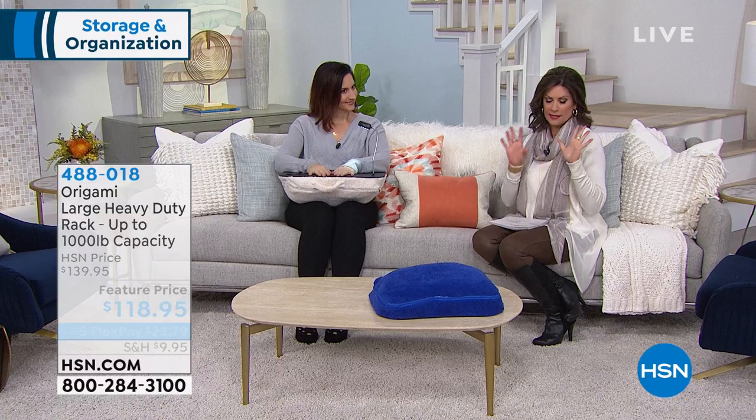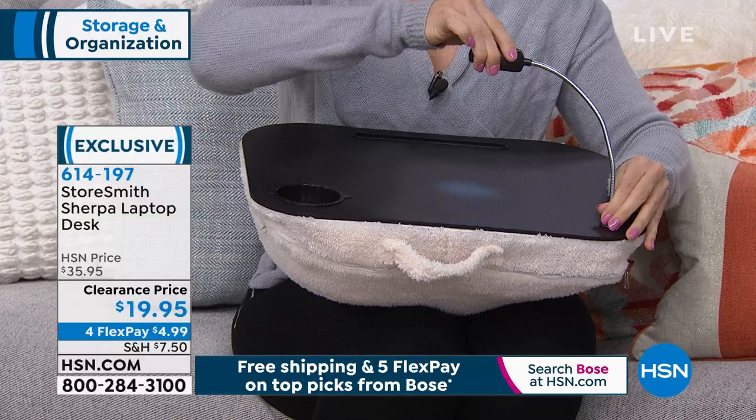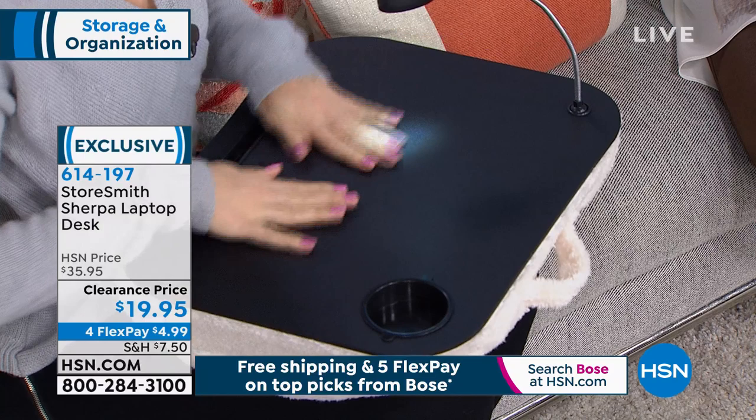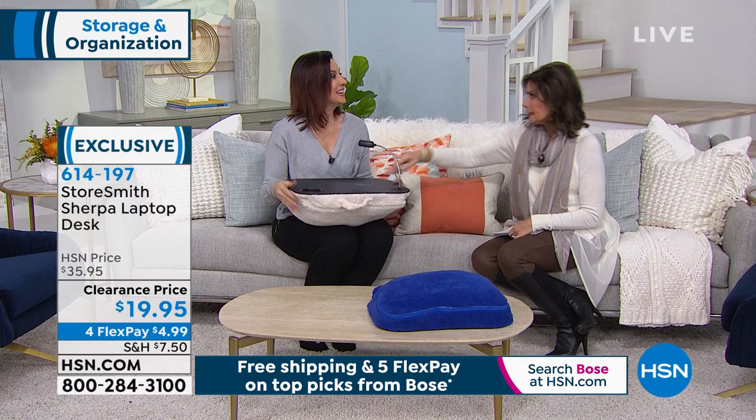Rebecca is joining me right now with something my dad needs — it's like a little portable desk, but not like those things you just write on like a big board. You get a light with this Sherpa laptop desk, a little spot for your drink, and you can always find your pens, pencils, or stylus. Clearance priced at $19.95, four flex payments. If you're shopping for Valentine's Day, just fill that little drink holder with some chocolate and you are good to go.